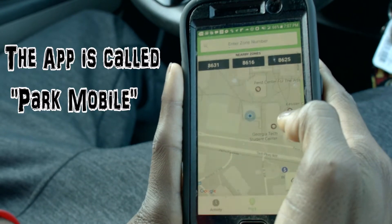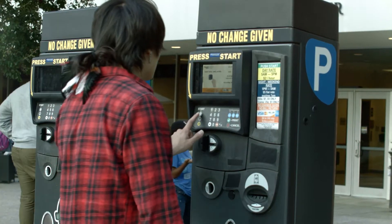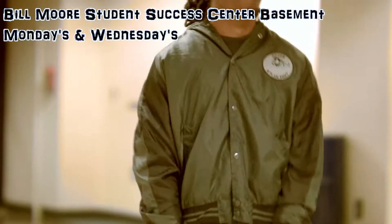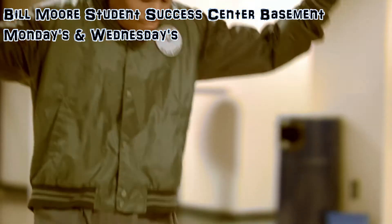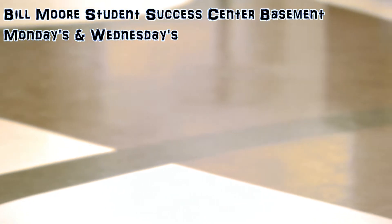Parking at parking lot number two is going to be five dollars, but you can use the app or you can pay at the machines up front. The Student Success Center is the other place sessions are held on Monday and Wednesday, and that is in the Bill Moore Student Success Center connected to the Bobby Dodd Stadium.